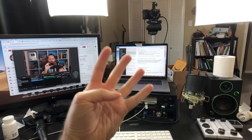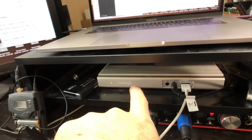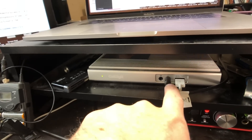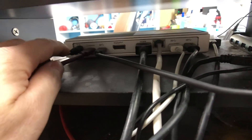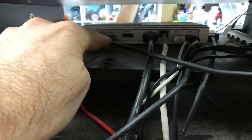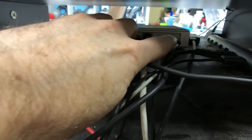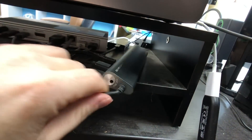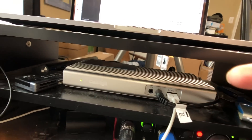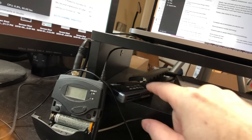That hub is the CalDigit — I'll swing around to the back so you can see where everything's hooked up. There's audio going to the speakers, a powered USB for charging my phone or trackpad, a power cord, USB-C connections, HDMI connecting to the external monitor, an ethernet cable, and a few extra USB ports. Basically this one hub connects the computer to the speakers, the external monitor, all the dongles, a card reader, and it also powers the computer.